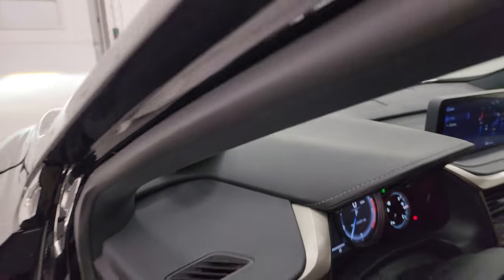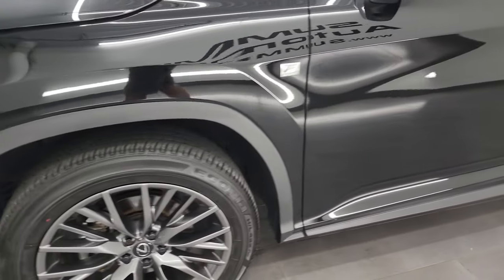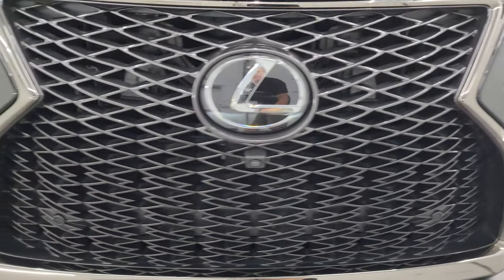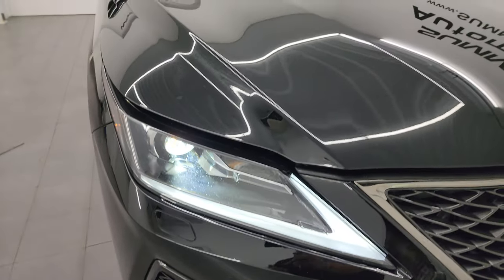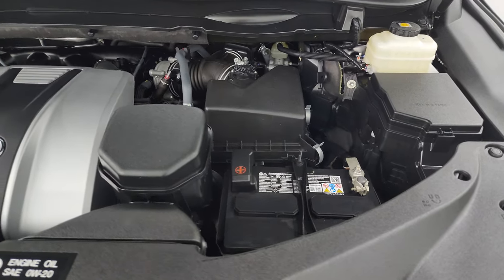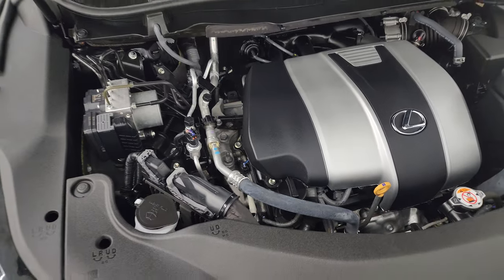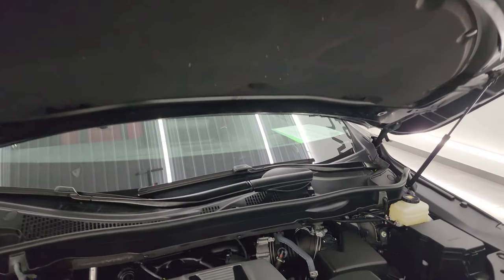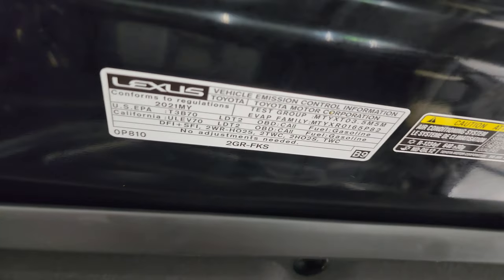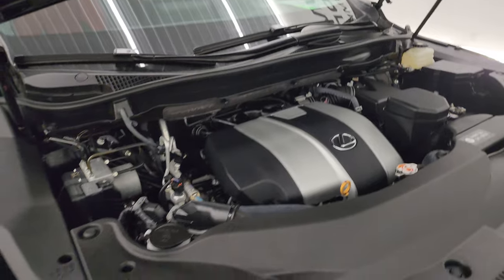I'd personally like to thank you for checking out the video today. From this HD video you've been able to verify the quality, condition, options, and cleanliness of this vehicle inside and out. You can see those LED lights are very bright. Taking a quick look under the hood — the 3.5 liter V6 producing 295 horsepower, engine bay is very clean and runs very smooth. This vehicle has been fully safety inspected with a fresh oil and filter change, all fluids checked and topped off, and it is 100% ready to go.